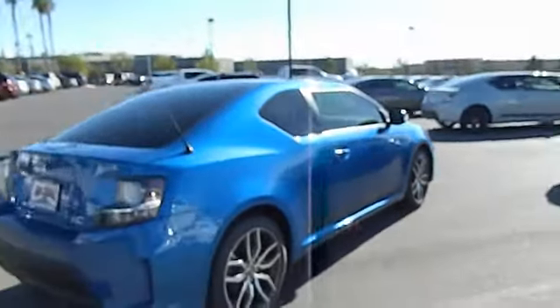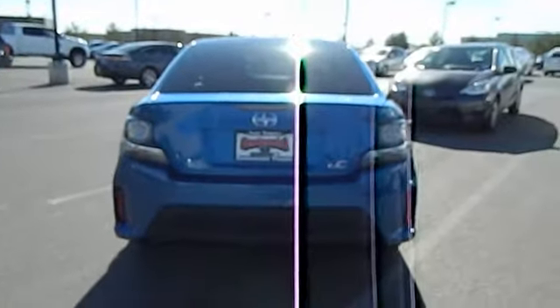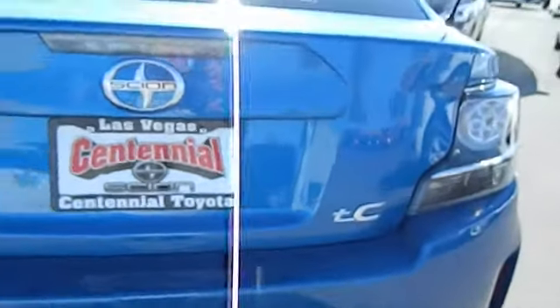Here are some of this vehicle's great options: stability control, traction control, automatic transmission, air conditioning, front power steering, Bluetooth, and cruise control.